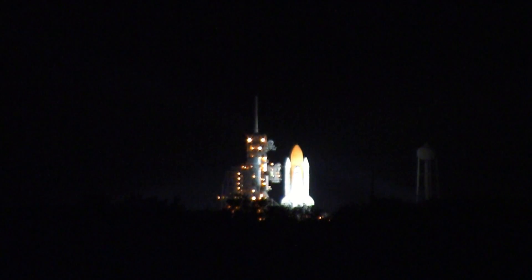T-minus 38 seconds and counting. Coming up on a go for auto sequence start. T-minus 25 seconds — Discovery's onboard computers are primarily controlling the vehicle's critical functions. 20 seconds.